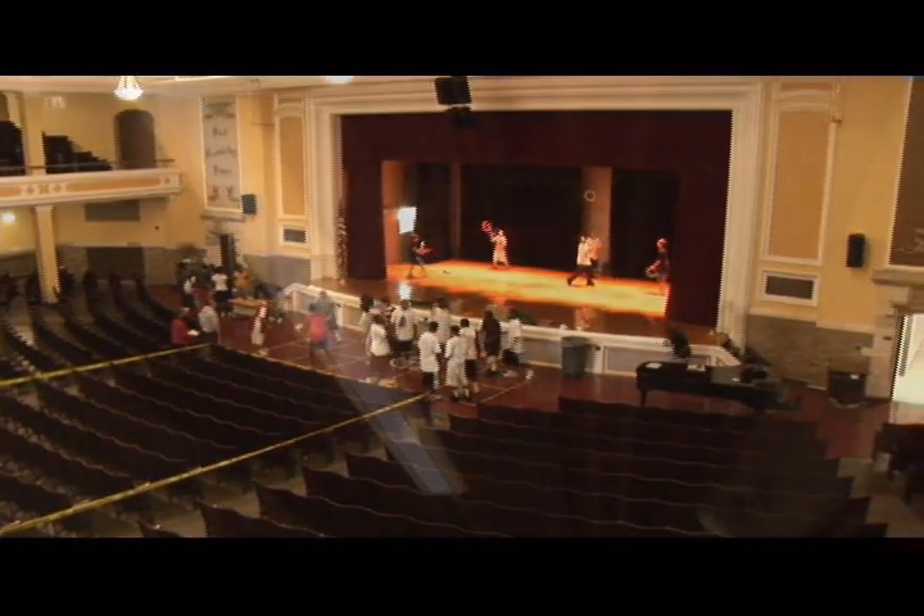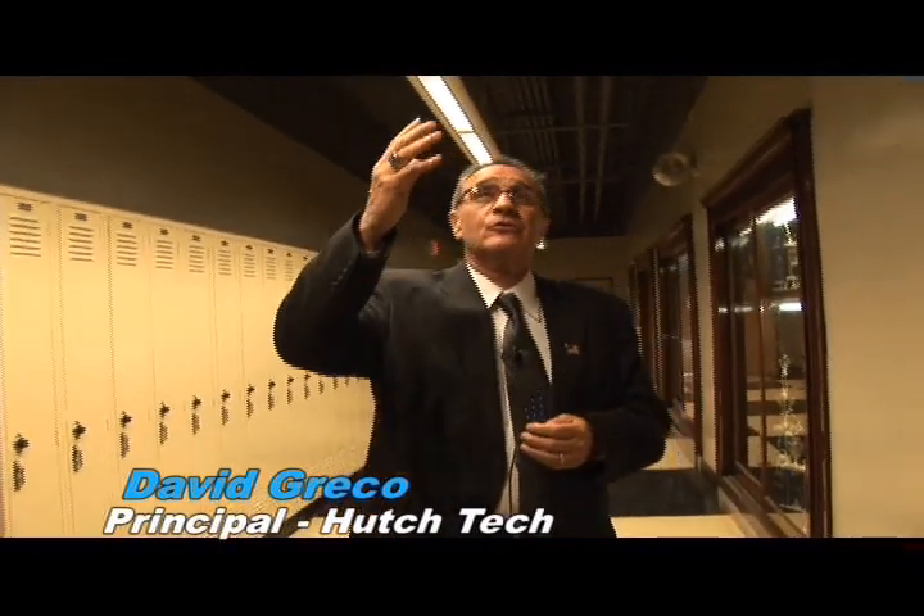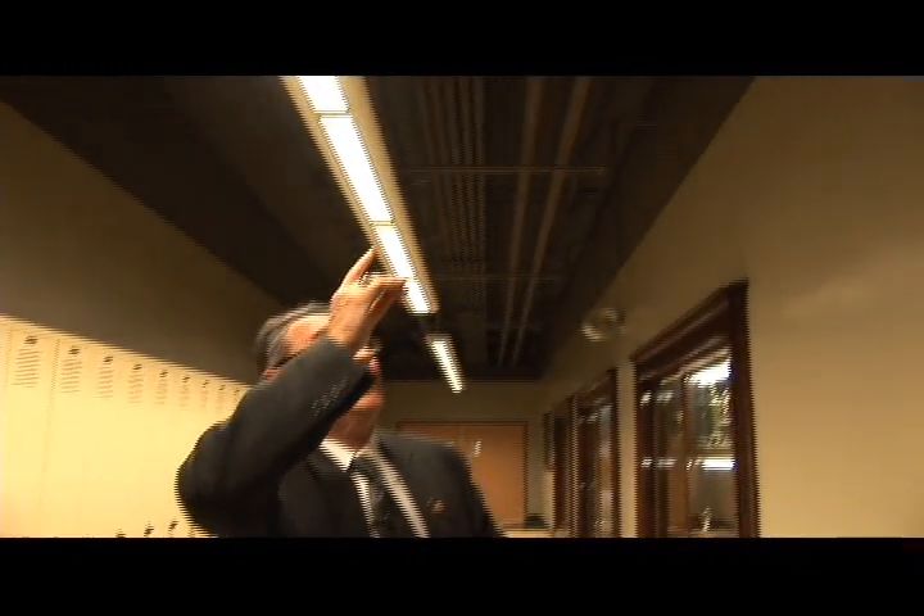When the kids are taught something in their CAD classes or their engineering classes, we've left the whole building's infrastructure exposed so that students could see the conceptual work that they're doing and see it in a real application.